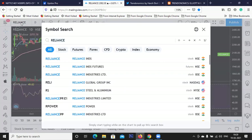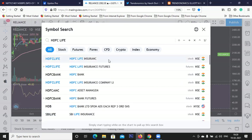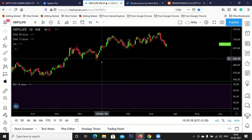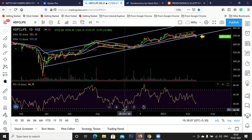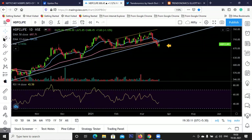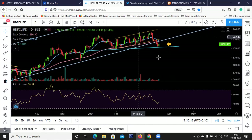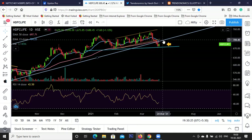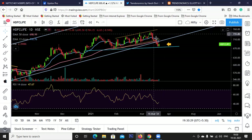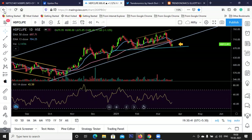A subscriber requested HDFC Life, so I'm discussing it. It has broken down from this trendline trend channel and possibly if we break this support as well, we might see some downward pressure. Until then, wait and watch. If we break and close above this trendline again, we might go up, but currently the uptrend has been violated in this stock - I won't suggest a long until it gets back into uptrend.